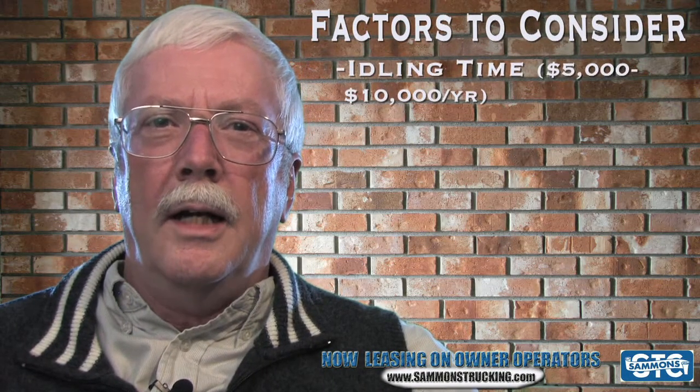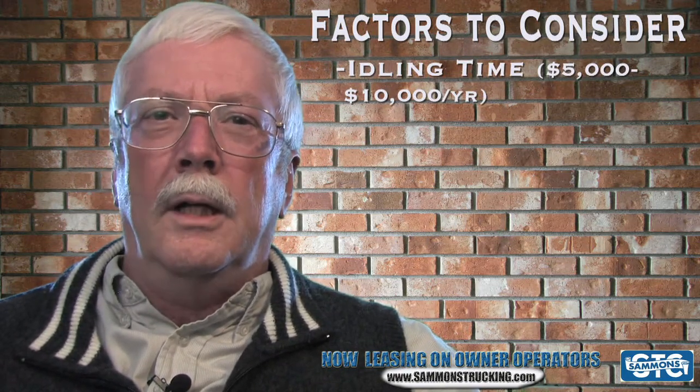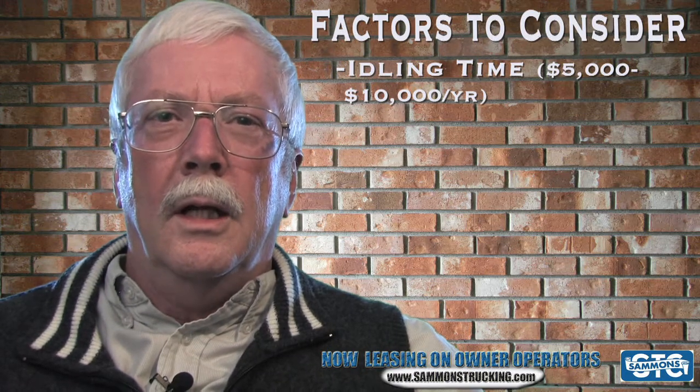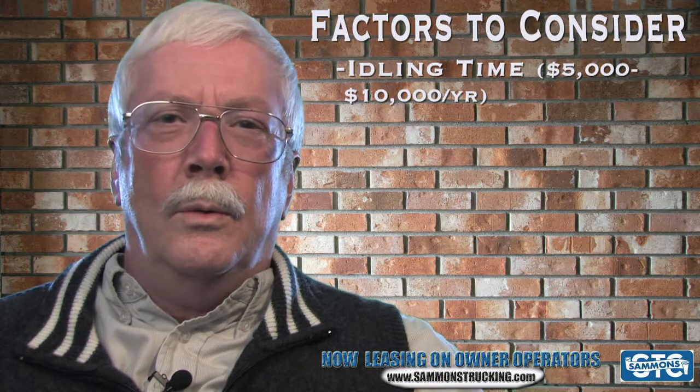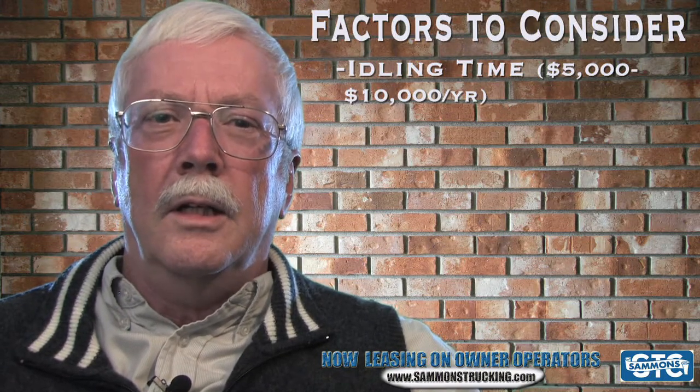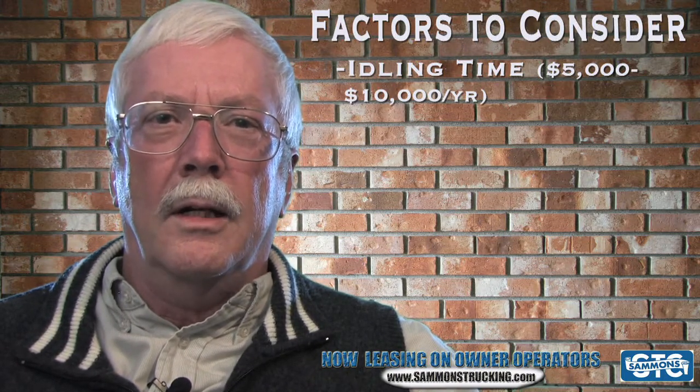Other factors that need to be considered is idling time. The more your truck idles, the more wasted fuel that is consumed. This cost can be from $5,000 to $10,000 a year easily if your truck is idled a lot.